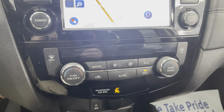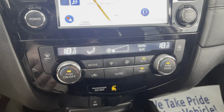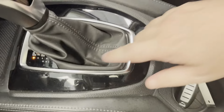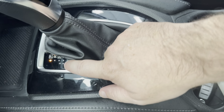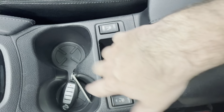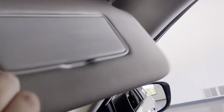Dual climate control with separate driver and passenger zones. You can select any transmission gear down on the shifter. It's got heated leather seats and two cup holders, plus another 12-volt power supply. This also has the full panoramic roof — front and rear — controlled right there on the headliner. We also have two LED map lights and illuminated visors on both the driver and passenger side.